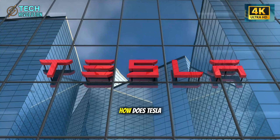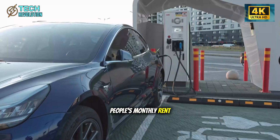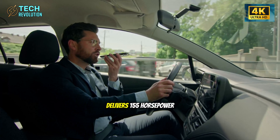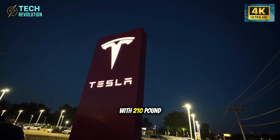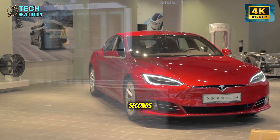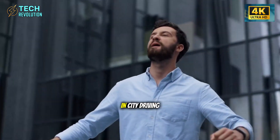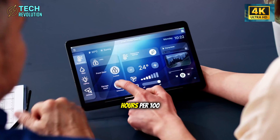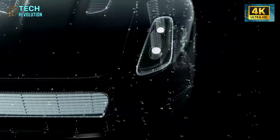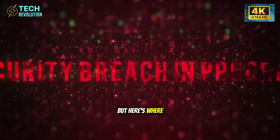How does Tesla cram two motors into a vehicle that costs less than most people's monthly rent? The answer reveals something industry veterans didn't see coming. Tesla's front motor delivers 155 horsepower with 210 pound-feet of torque, hitting 0 to 60 miles per hour in 6.4 seconds on its own. Internal dyno tests show 22% better low-end efficiency in city driving, saving 12 kilowatt-hours per 100 miles compared to single-motor setups. That's sustainable performance that doesn't drain your battery every time you merge onto traffic.